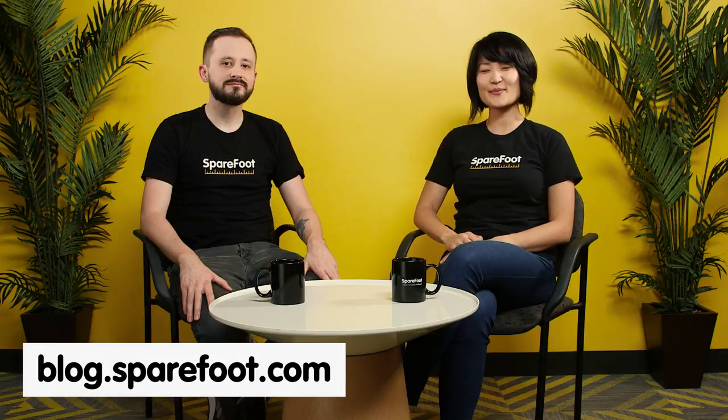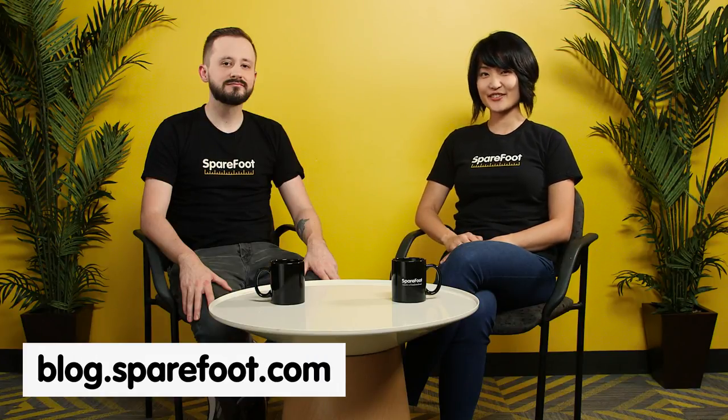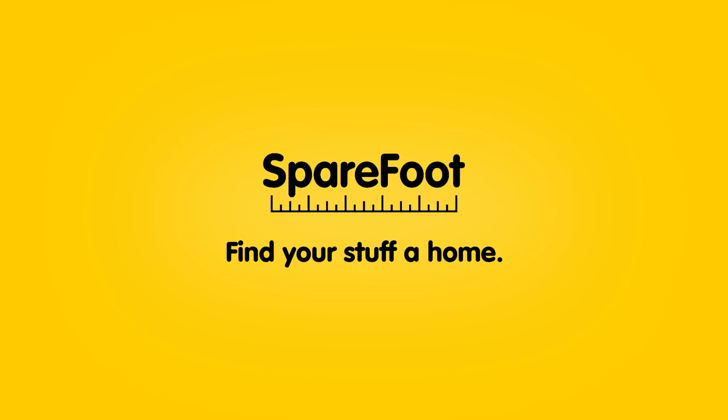For more tips and tricks on storage, moving, and anything home-organization related, you can visit the SpareFoot blog at blog.sparefoot.com. And if you just need a storage unit, go to sparefoot.com and you can find and reserve a unit in minutes. That's all we have for today — thank you so much for watching. Bye-bye!